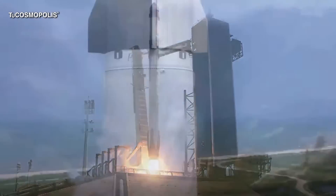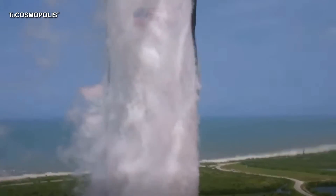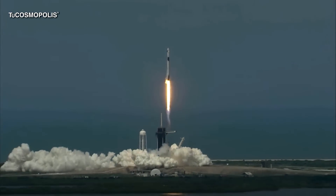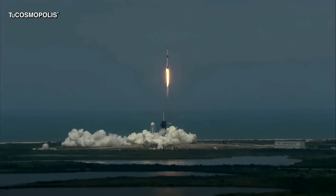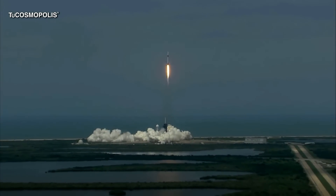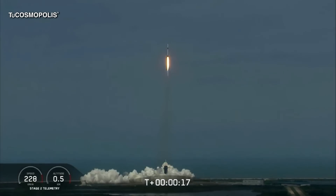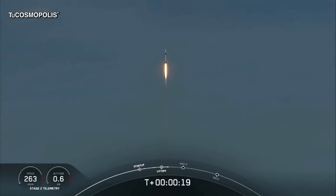Liftoff of the Falcon 9 and Crew Dragon. Go NASA! Go SpaceX! Godspeed, Bob and Doug! America has launched. And so rises the new era of American spaceflight and with it the ambitions of a new generation continuing the dream.